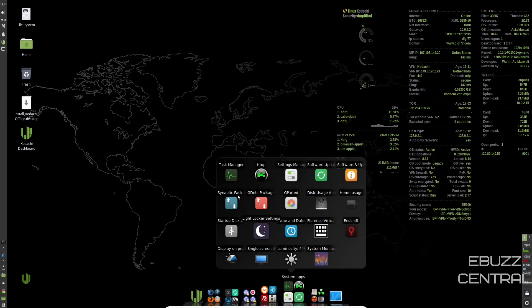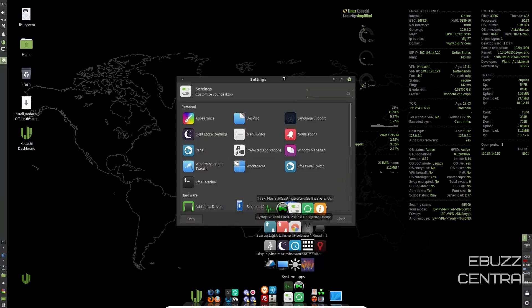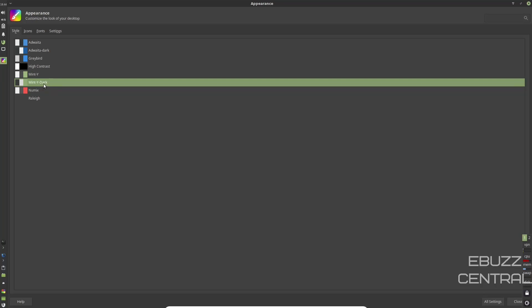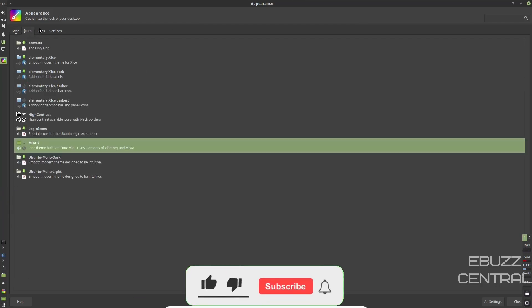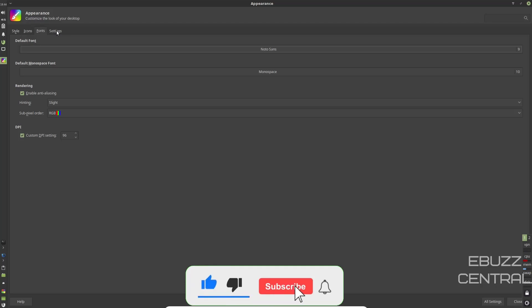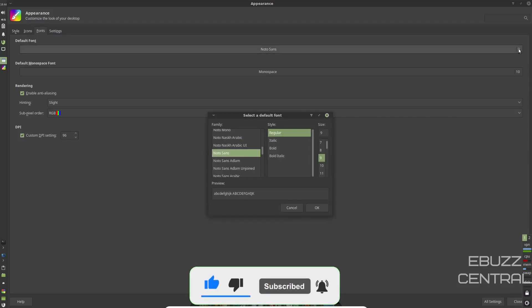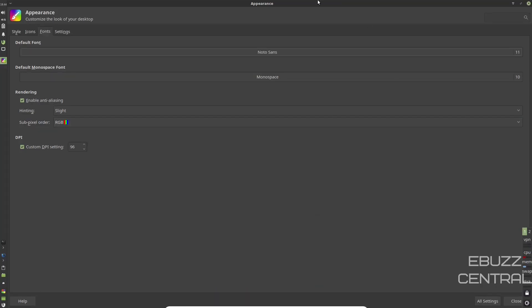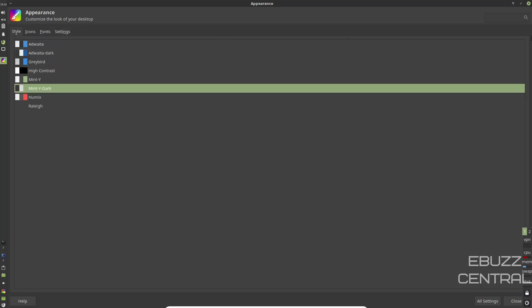Over here you've got your System Apps: Task Manager, HTOP which we already looked at. Let's open up Settings Manager. There's your Settings Manager — let's maximize that. You've got Appearance. Clicking on Appearance, you're currently using the Minty Dark theme. You could go up and use Adwaita or High Contrast, but I like this theme so I'll stick with it. You can adjust icons, fonts — I do think the fonts are a little small, so let's bump that up to 11, click OK, and everything got a little bigger. Then of course your standard settings. Let's close out of that.